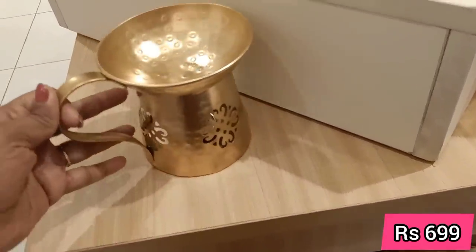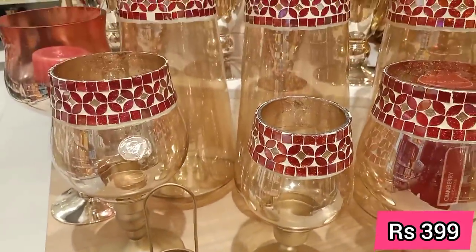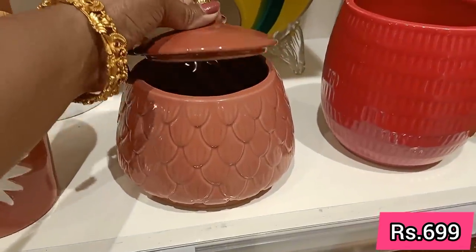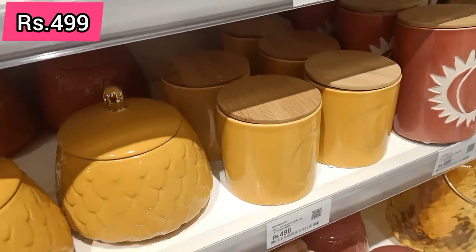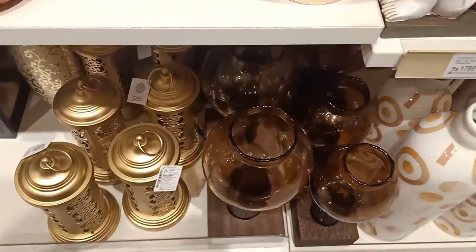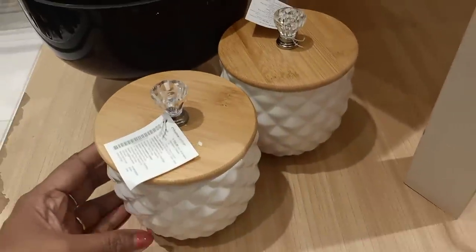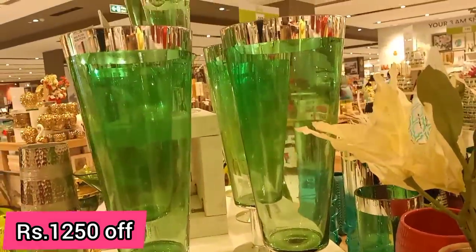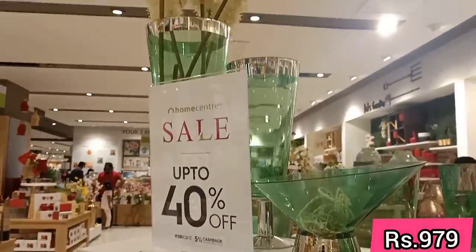This is a brass tea light holder. There are aroma oils and candles. The canister is very cute. There are ceramic planters with golden finish — this is a very nice vase. This is a clean glass vase with silver finish. The offer price is $9.79. This is a 40% off sale.